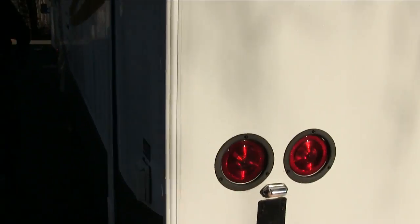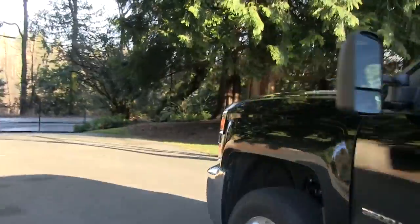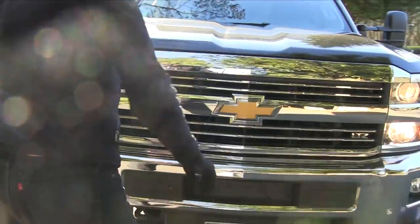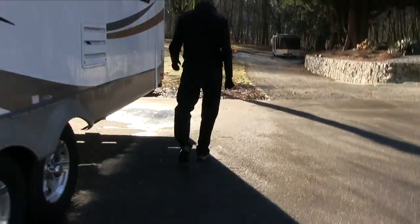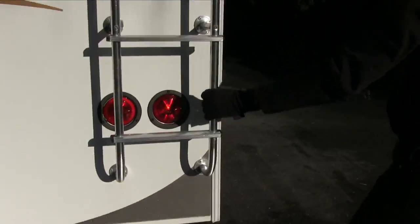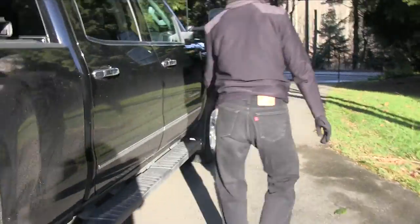Let's go back and put the high beams on now. High beams are on. Checking again — high beams are on both sides, clean, clear, no cracks. Signal is on. I can see the lights are on — clean, clear, no cracks. This light is signaling — clean, clear, no cracks. This light is on and we check it's all good. That's it for our light check.